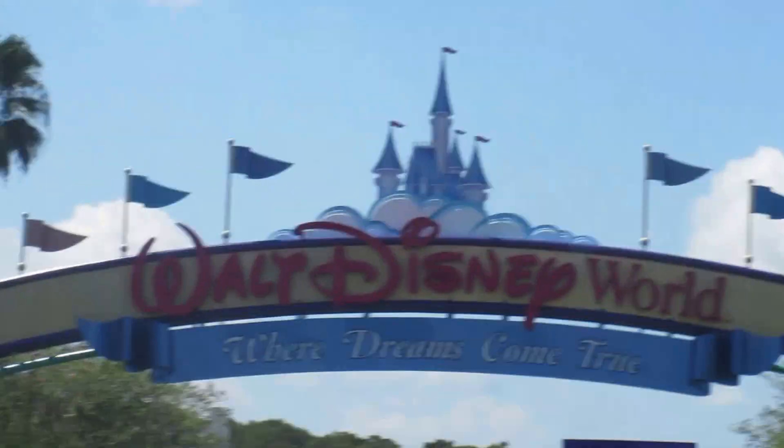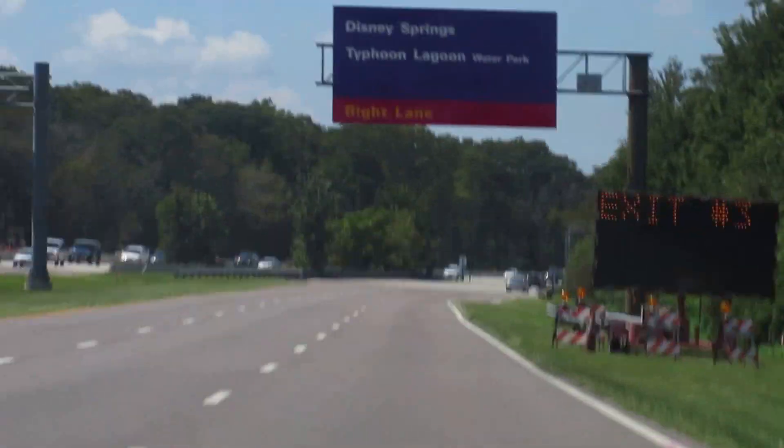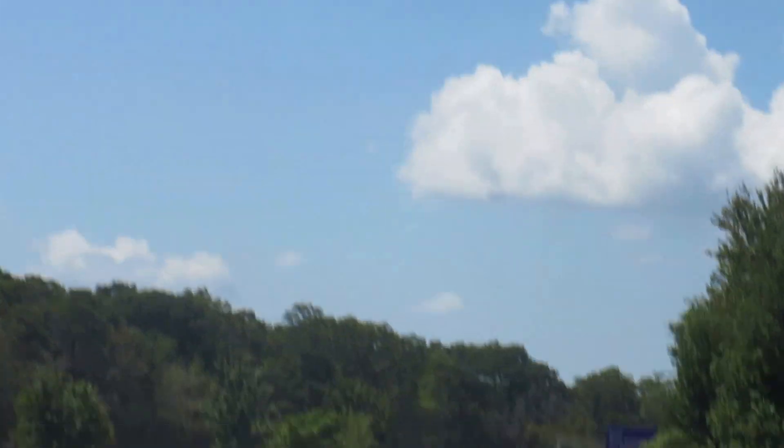Welcome to Disney World, where dreams come true. Downtown — ooh, look, the sign changed. It says Disney Springs now. Said that for a while. Has it? Yeah. Huh!